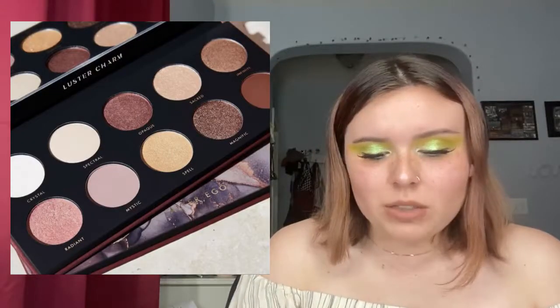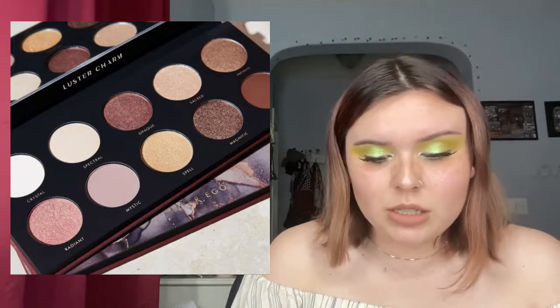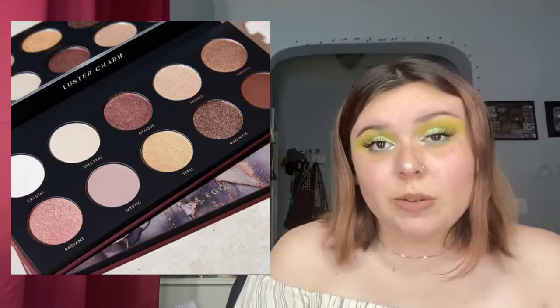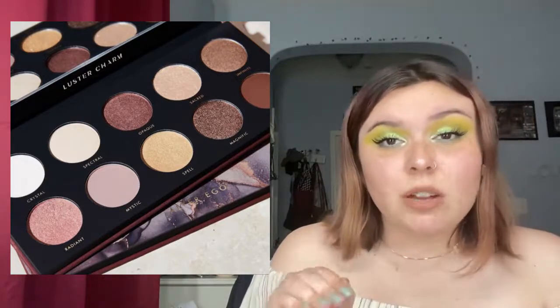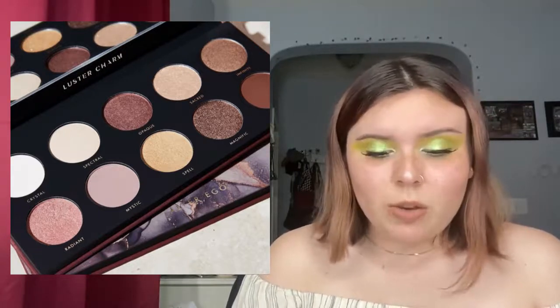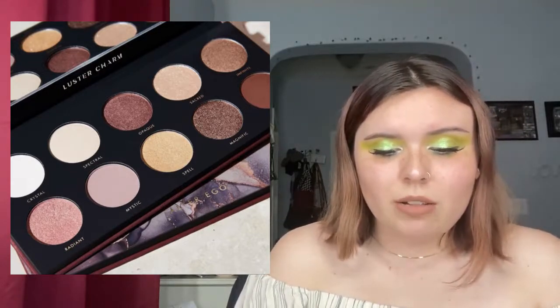Next up, Shop Alter Ego is introducing the Luster Charm palette. It's available already and people are already posting videos about it. I actually really like this color story. I'm a big shimmer person and I like that there are a lot of shimmers in here — I'm thinking maybe four mattes tops based on the picture. This is a really pretty mauvey-brown palette and I'm liking it a lot.